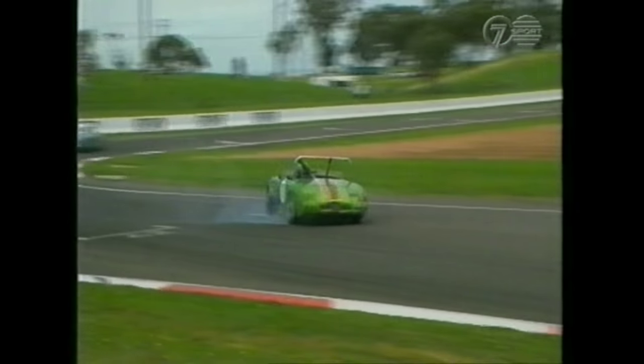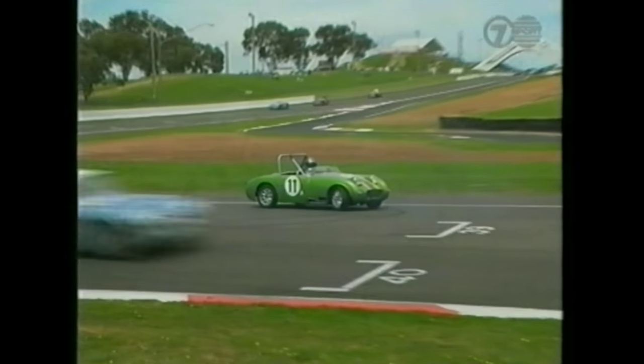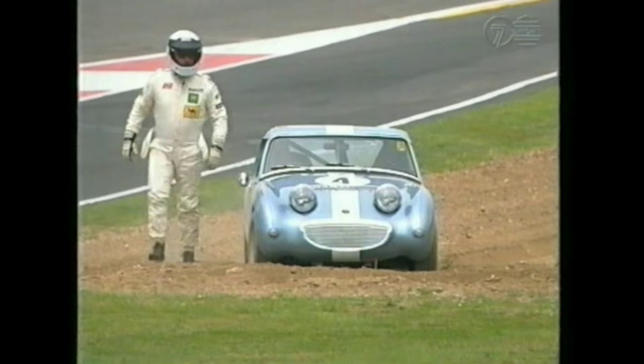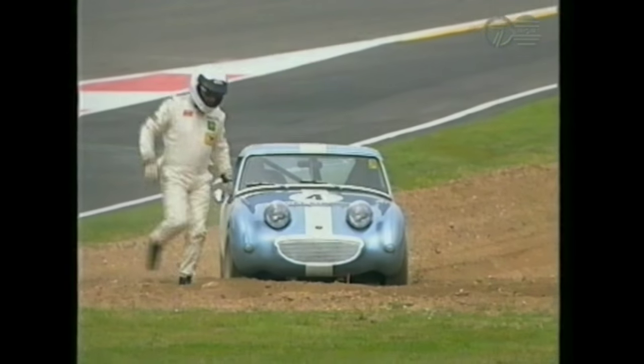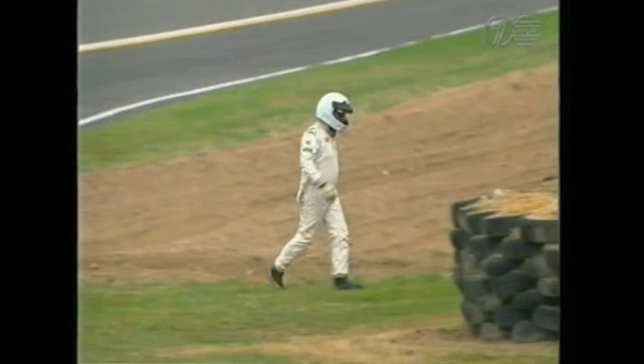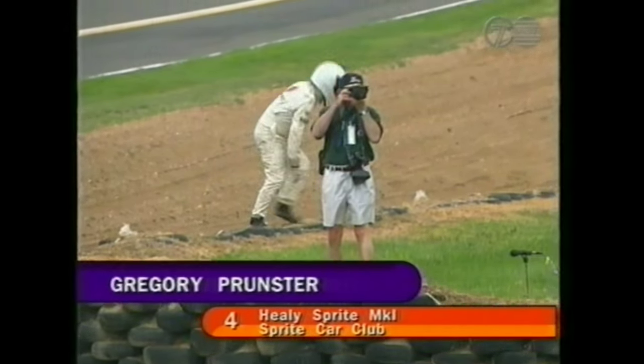Here's a replay of the incident involving car number 11 — Colin Dodd from Sydney — who's had a less-than-memorable day at Bathurst, or perhaps memorable for all the wrong reasons. It was just ambition ahead of ability — he should have held it a little easier. He crimped the steering wheel and it came around on him before he knew what had happened. Gregory Prunster, another driver, also won't be going any further.